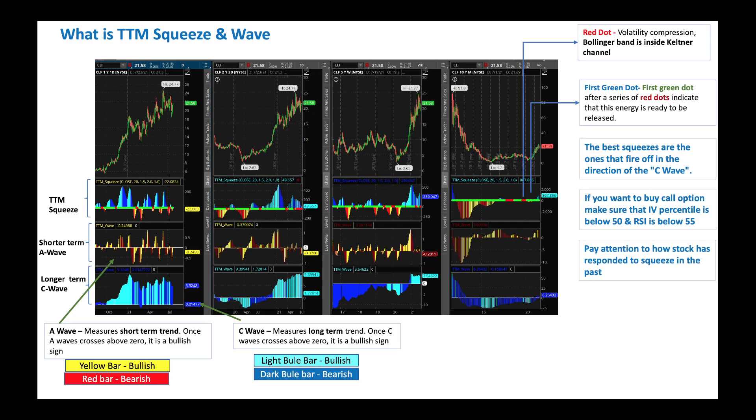More importantly, you've got to look at the longer-term C wave — the third lower chart. When the dots are forming and the C wave is above zero, that tells you the coast is clear: you can go long, buy the stock itself, or buy a call option. When both the shorter-term A wave and the longer-term C wave are clearly above zero, coast is clear and you can go buy stock or a call option.